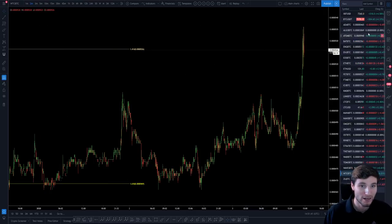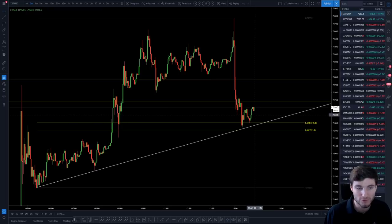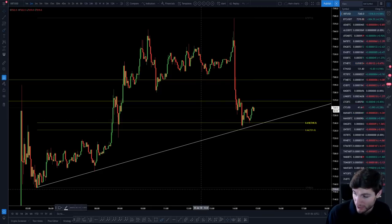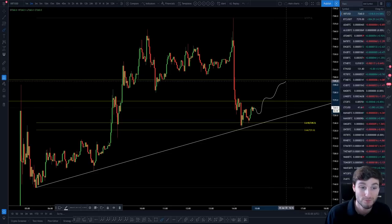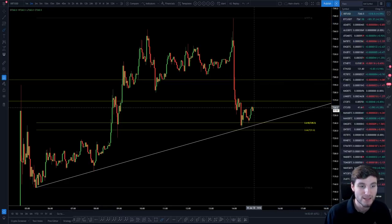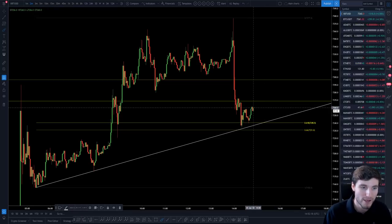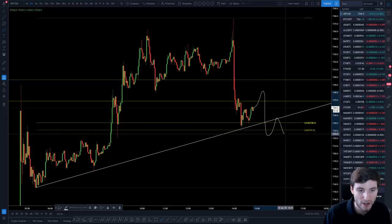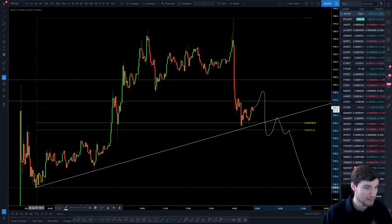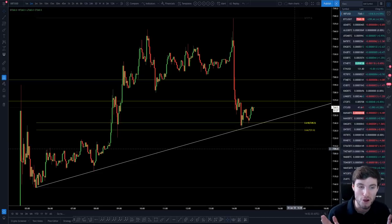I've laid out the important support levels — we are on a key one right now, so this is definitely a take-profit region. The important support is 7,230. The two scenarios are: either we hold this, manage to get a bounce off 7,300 and move back up again — in which case 7,300 to 7,320 is going to be a really key region — or we drop down, lose this trend line, and then lose 7,230, in which case we're probably looking back down around the 7,000–7,157 region again. This is a really pivotal moment.